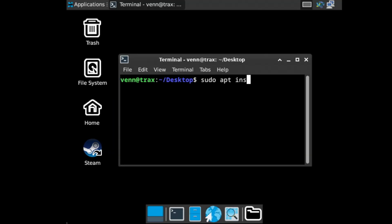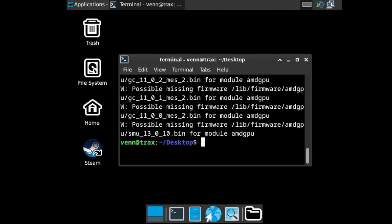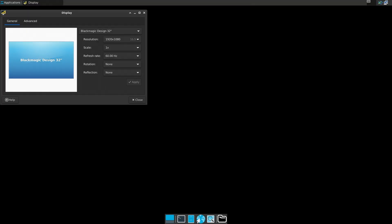On Linux, AMD GPUs work out of the box — kinda. We still need to install the firmware bits if we want a resolution slightly higher than that of a potato.